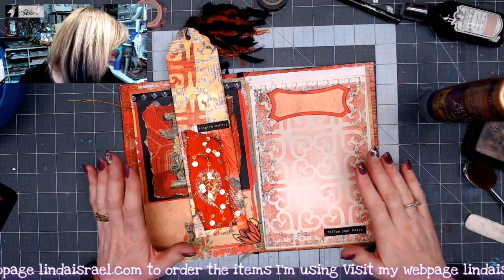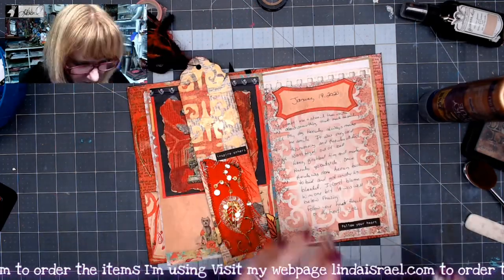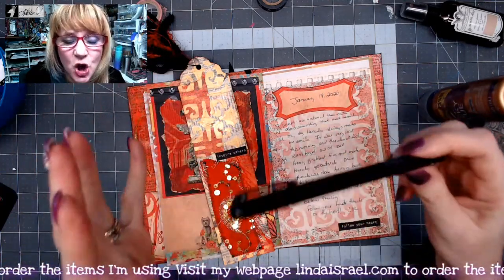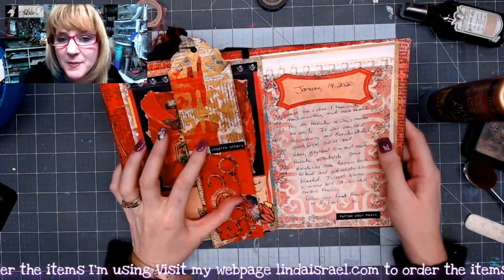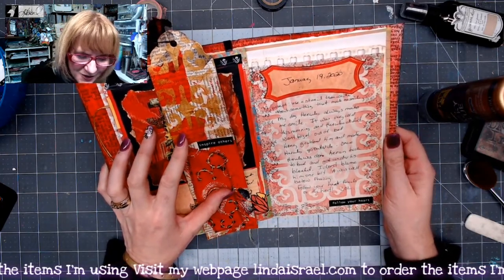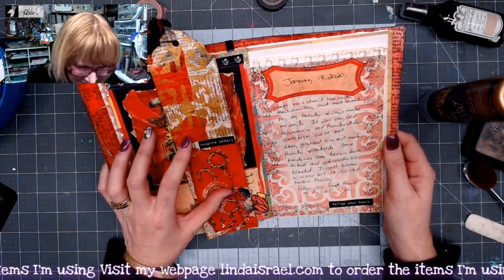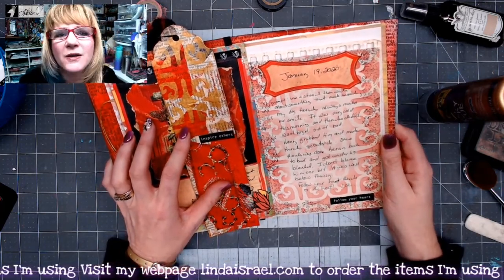Now I'm supposed to write about what made me smile today. I'm using the Sharpie No Bleed writing pen — I like it because it doesn't bleed through my page; it's a felt tip pen, just a nice sharp pen. Today, January 19th, the creative prompt was to use a stencil and write about something that made you smile. My dog Hercules always makes me smile. It was very cold this morning and Hercules didn't want to get out of bed. Henry grabbed him and made Hercules go outside. Once he was done, he ran back to bed and got under his blanket. I don't blame him one bit — it was well below freezing. Follow your heart, Hercules, or the heat — LOL.